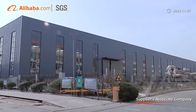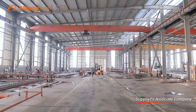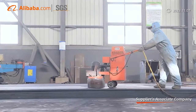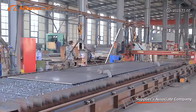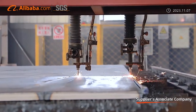Sino Euro Machinery is a leading brand for wood-based panels machinery with many years of experience in veneer peeling and plywood machinery solutions. We offer plant layout design and processing technology support. Our factory covers 8,000 square meters with 50 R&D technicians.